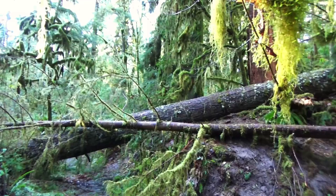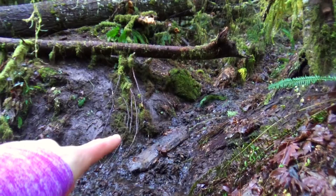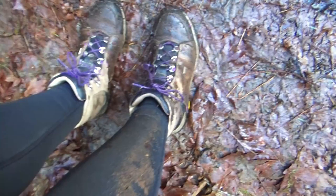We tried to navigate over this log here, and I put my foot on it, which was a huge mistake, and I slipped and fell. As you can see, my leg is wet in the mud, so it's totally soaked. My shoes are wet. But my camera didn't get wet, it didn't get muddy, so that's good.